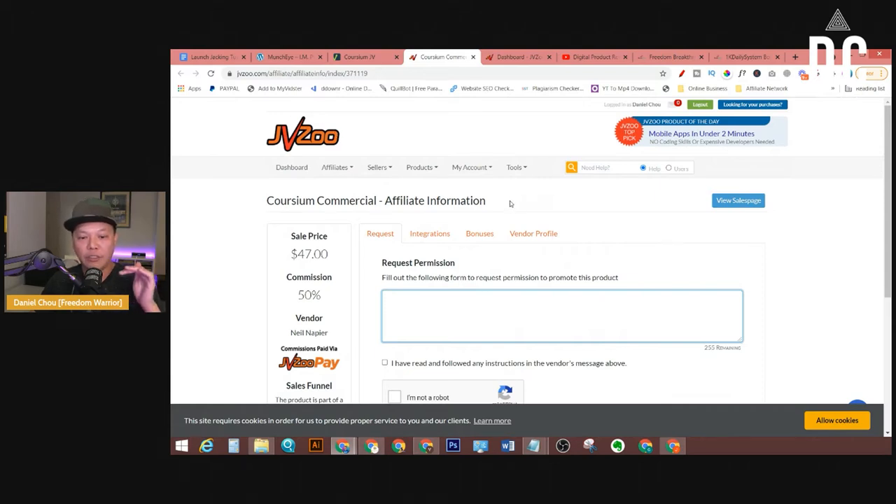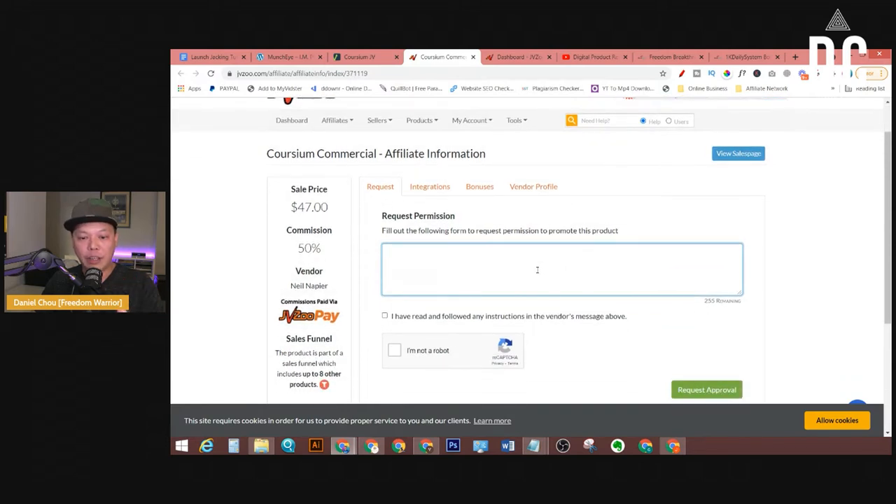This is the important part. You need to fill out the information for the product vendor to approve you. What should you say in this application? I have seen so many beginners make mistakes when filling out their application — that's why their application gets rejected. Especially if you don't have any results on the JVZoo platform yet, it's very easy to get rejected if you don't answer properly. Don't say you are a newbie, don't say you're just starting out — you're going to get rejected.